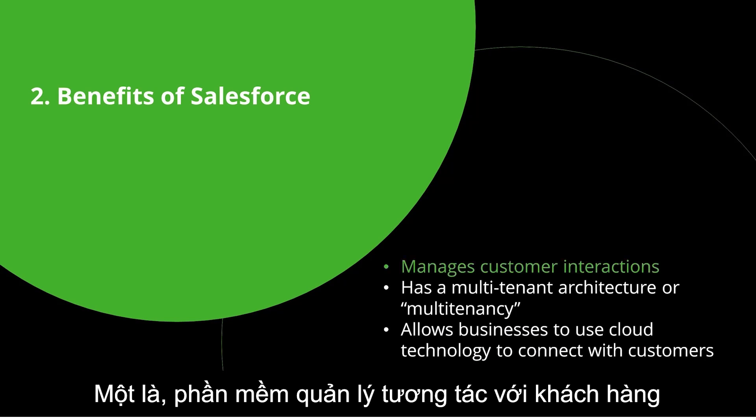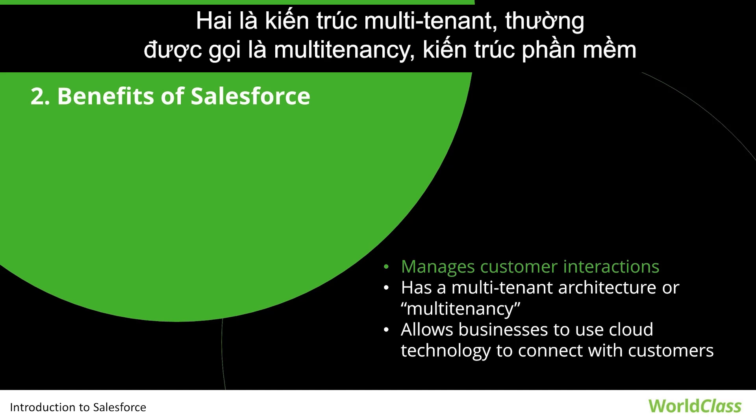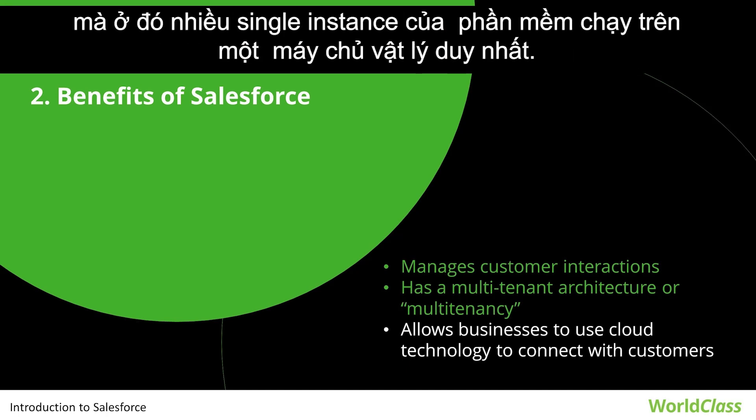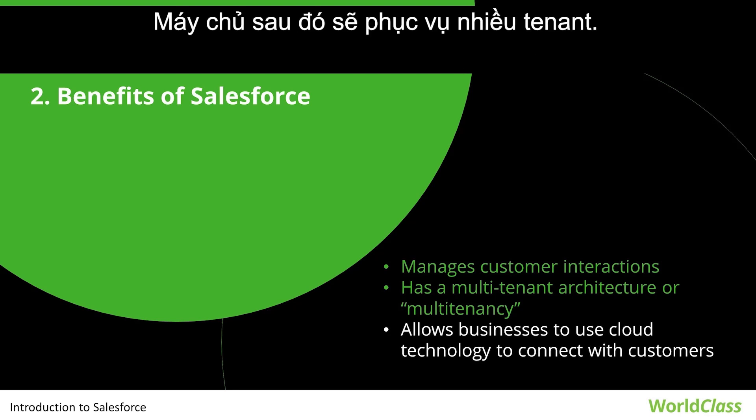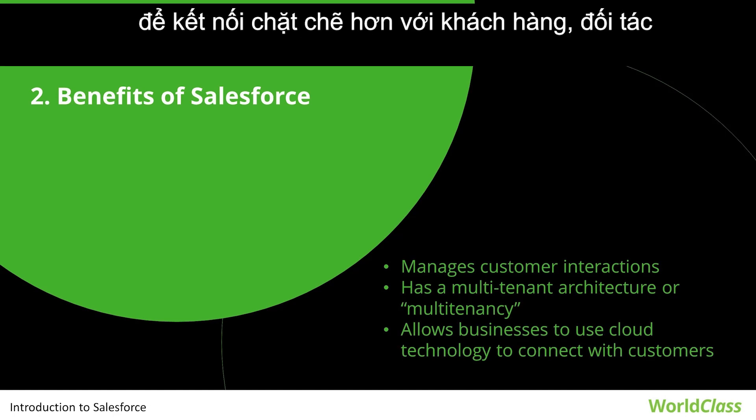There are many benefits to using Salesforce as a CRM software. First, it is software for managing customer interaction such as scheduling tasks, sending email, record storage, etc. Second, multi-tenant architecture, commonly referred to as multi-tenancy, is a software architecture in which multiple single instances of software run on a single physical server that then serves multiple tenants.